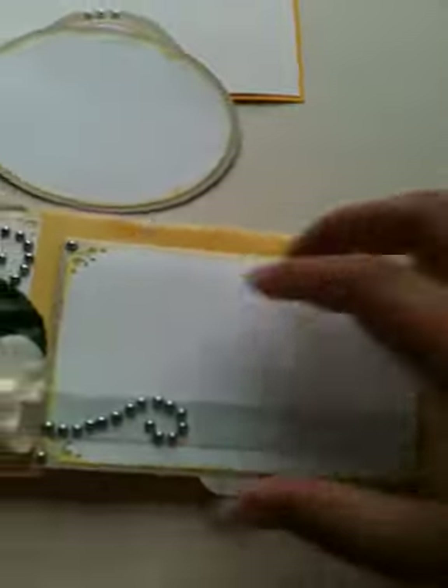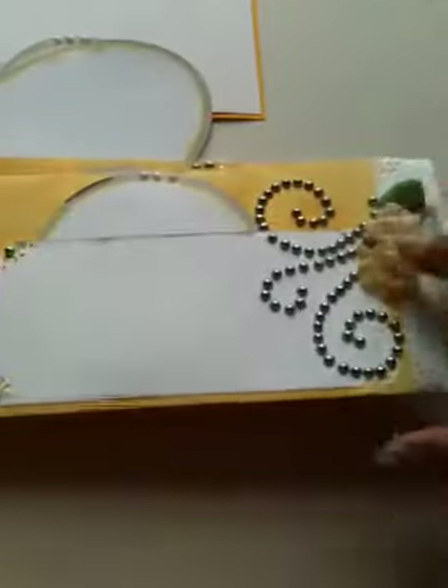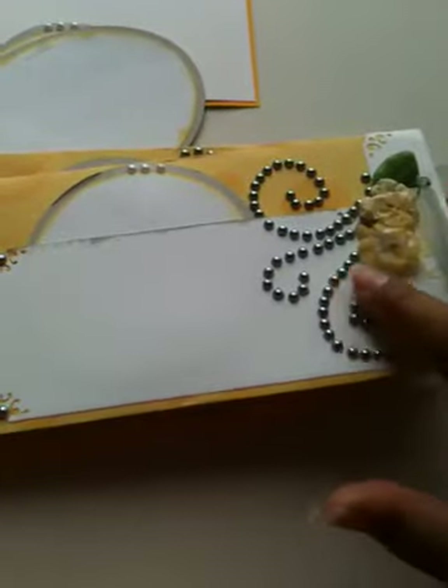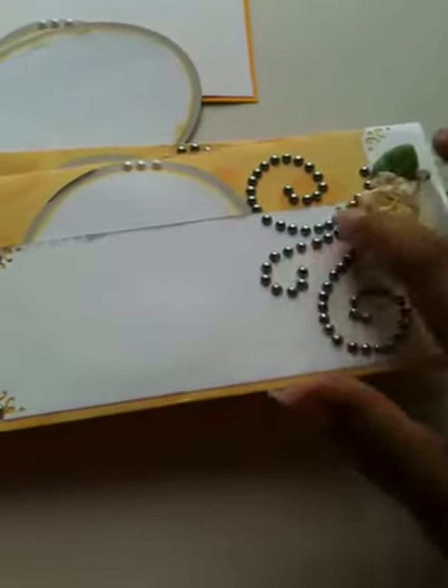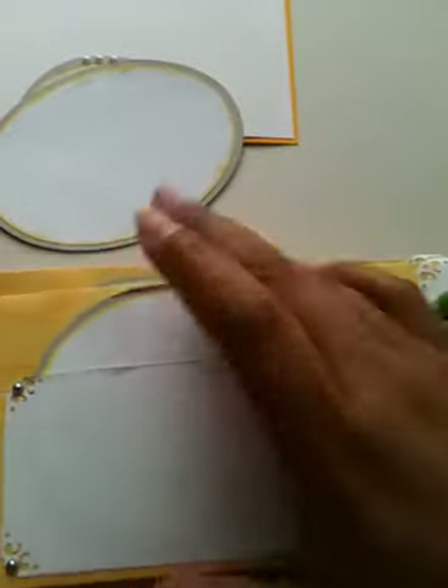It closes and velcros. And then this is the back — a hand-placed pearl swirl, or flourish. Another pocket and one last big tag for photos. So there you have it — there's my album.